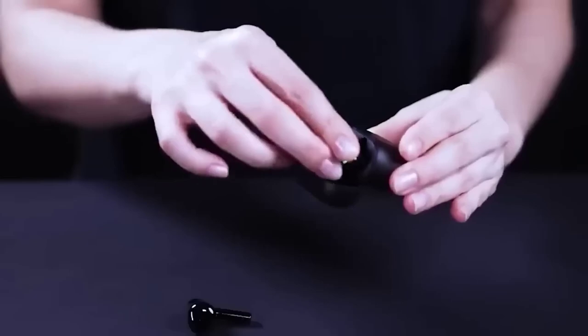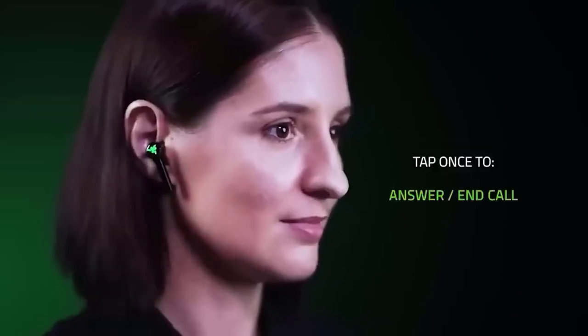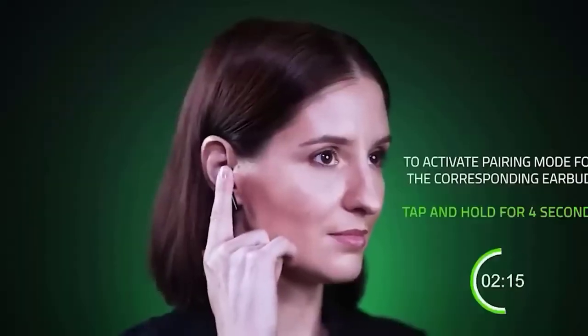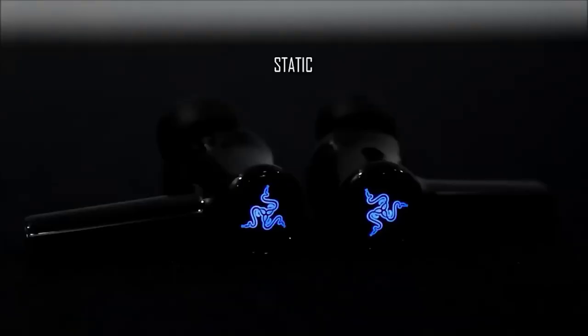Presenting new earbuds designed for both mobile gaming and normal use. Fully charged earphones last three hours of continuous playback and can replenish charge up to four times. Each earpiece has a touchscreen interface to pause, start, skip tracks, take a call, or activate the voice assistant. Since these are Razer earbuds, they come with bright RGB backlight — color mode and saturation can be adjusted through the application. For gaming, these headphones feature active noise cancellation and low latency.